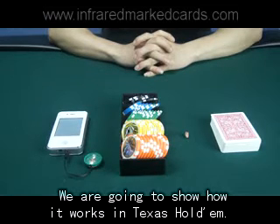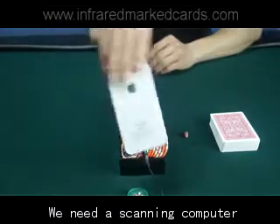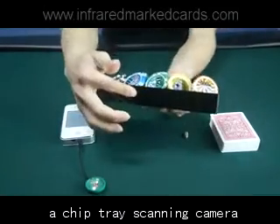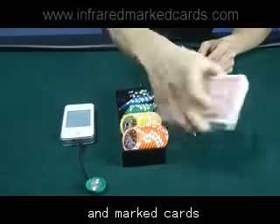We are going to show how it works in Texas Hold'em. We need a scanning computer, a chiptree scanning camera, an earpiece, and marked cards.